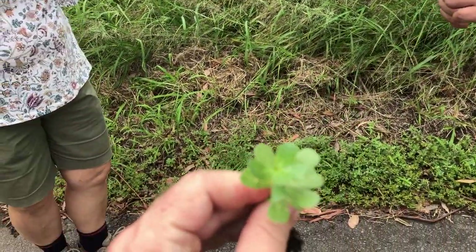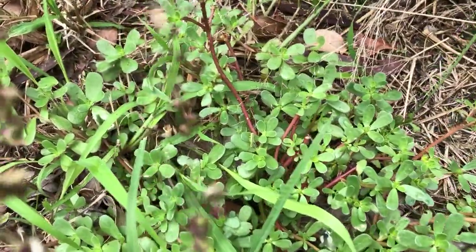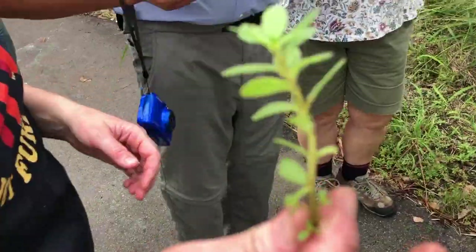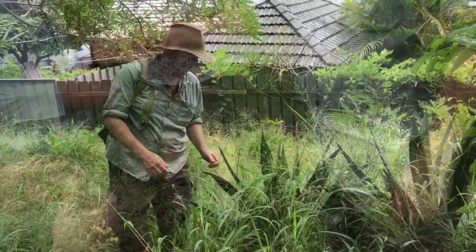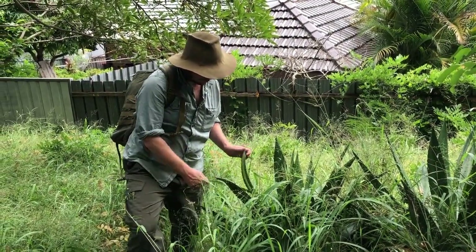Portulacca. You actually find it at Michelin star restaurants — it's a really trendy ingredient, really highly nutritious. This is the aloe they actually make the rope from. It's highly fibrous.